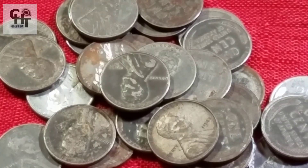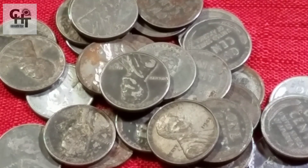El día de hoy estoy muy contento de estar con ustedes. Si es la primera vez que estás por el canal, te invito a suscribirte. Es rápido, sencillo y totalmente gratis.